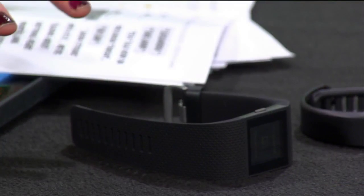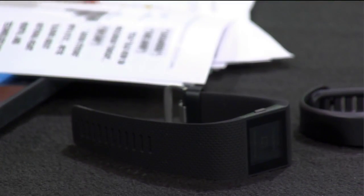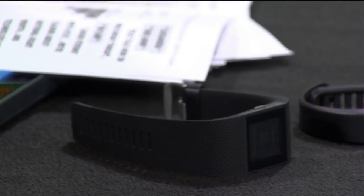Everything's kind of right there, and that's what's really easy about it. This one has a really nice size display, so for somebody that wants to be able to see exactly what their activity levels have been at for the day, that's going to be the perfect one for them.